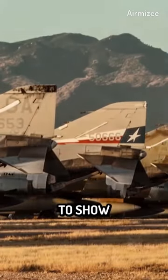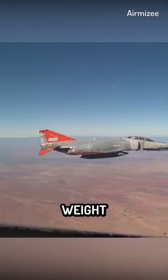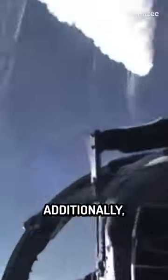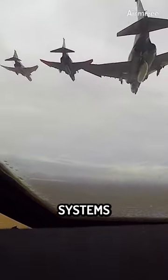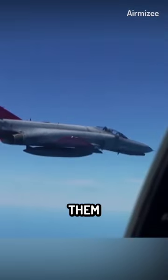As the F-4 Phantom began to show its age, air forces around the world began to look for newer, more capable aircraft to replace it. Its large size and heavy weight made it difficult to maneuver in some situations, and its avionics and weapons systems were becoming outdated. Additionally, the F-4 was becoming increasingly expensive to maintain, as its aging systems required more and more maintenance to keep them operational.